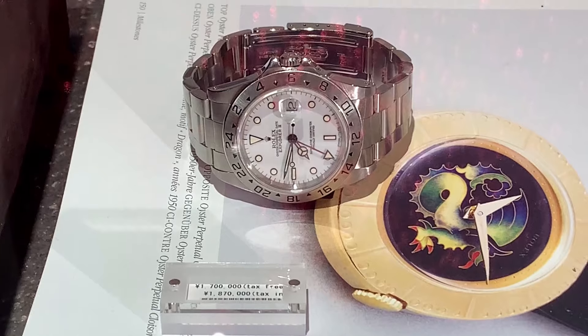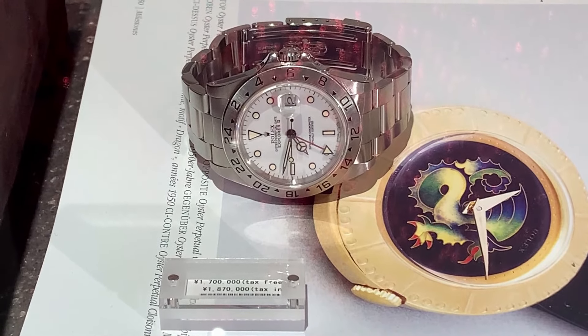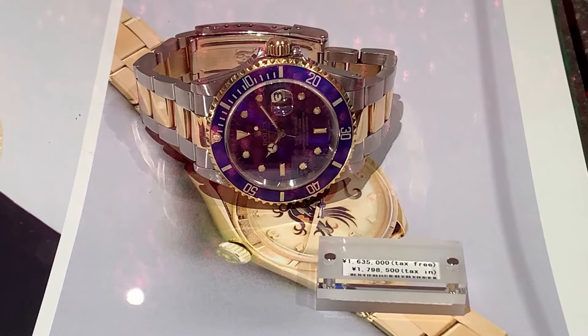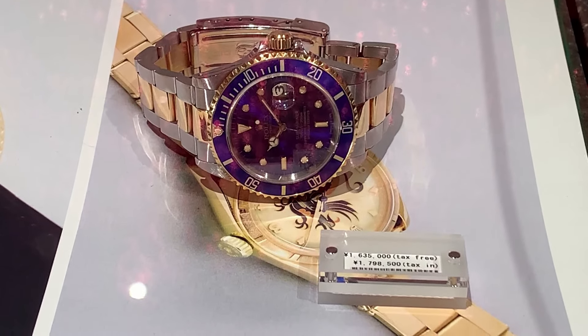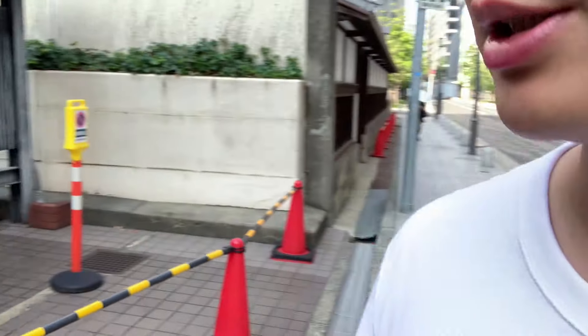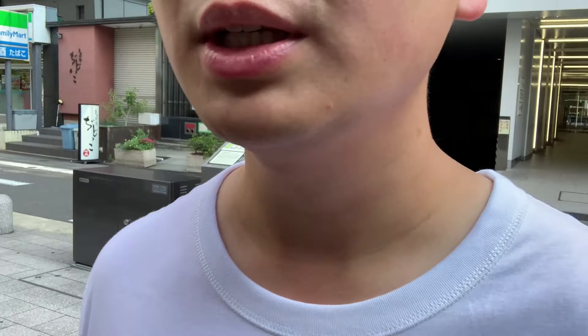Now in Osaka, on the Midosuji line subway, I actually haven't seen many luxury watches — a lot of Casios, a lot of Seikos. I guess by comparison it's a smaller city, slower pace, but it's still very curious how once you get out of the big city you stop seeing as many Rolexes as the symbol of success.